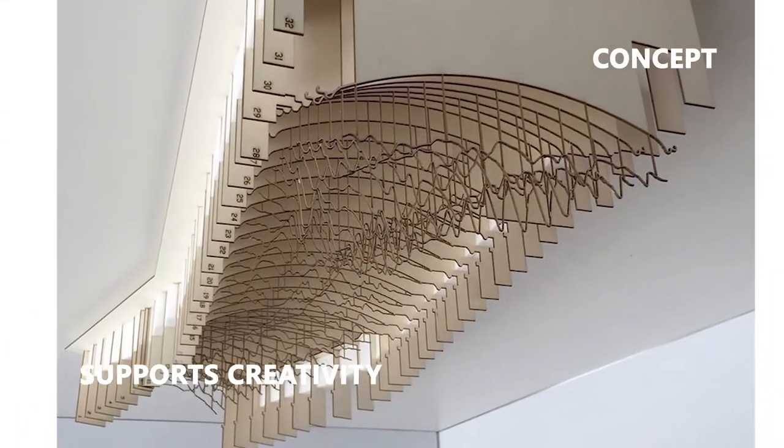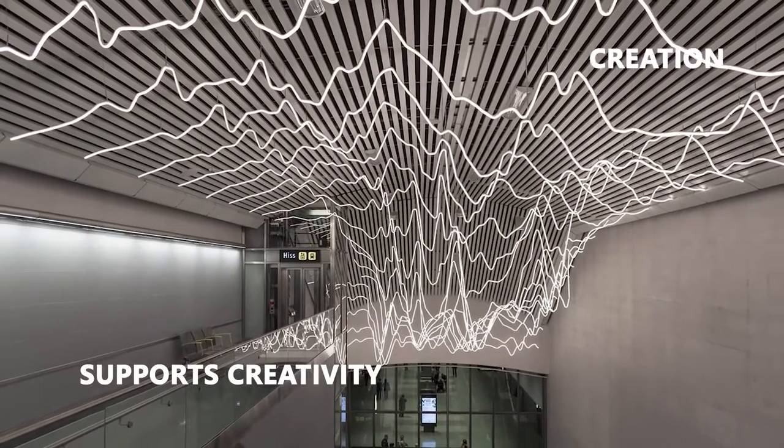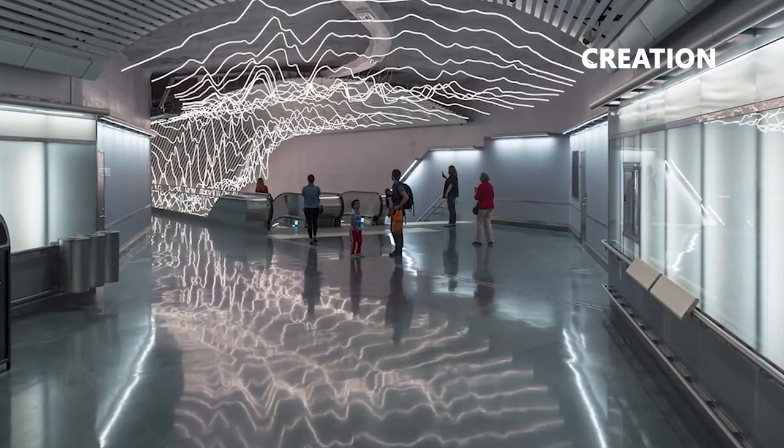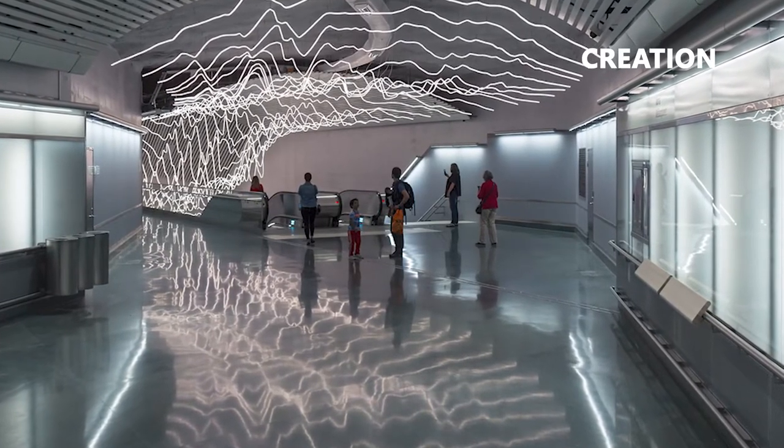Designed by David Svensson, a total of 400 meters of Tetra Contour was used to create this masterpiece — a work of art representing the pulse of city life in a busy Stockholm station.